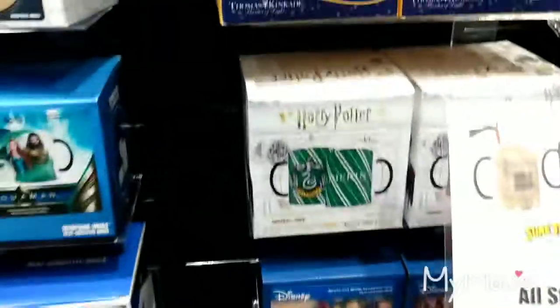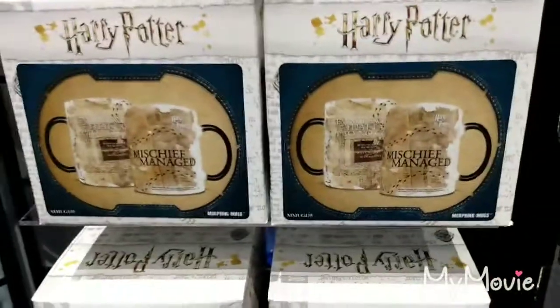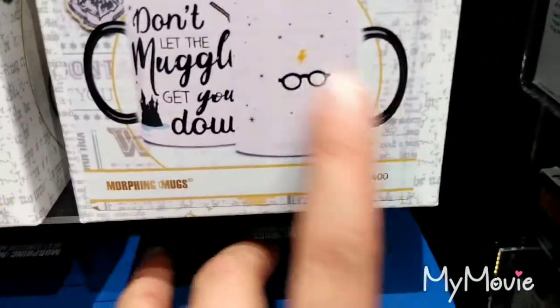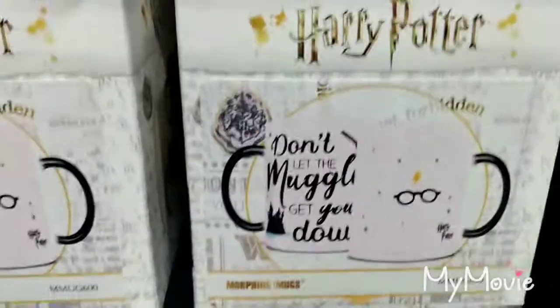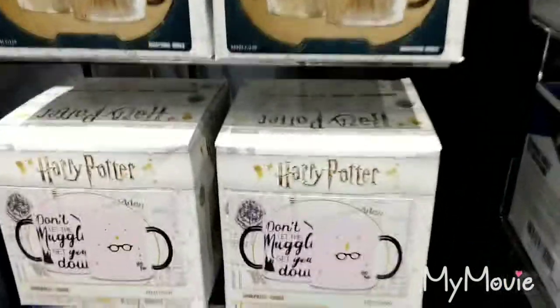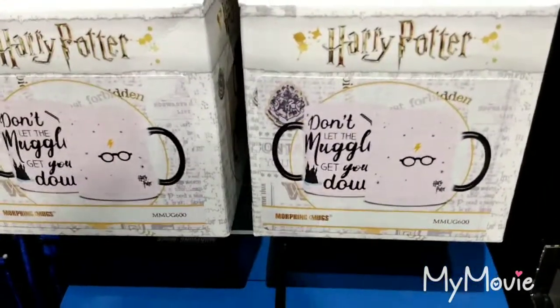We've got a few more ones. We have Mischief Managed, which is quite nice. And this one is very cute with a little Harry glasses and then 'Don't let the muggles get you down.' We just thought it was kind of cute. They're all those types of mugs that when you pour hot liquid in them, they change their image — so that's what that shows.